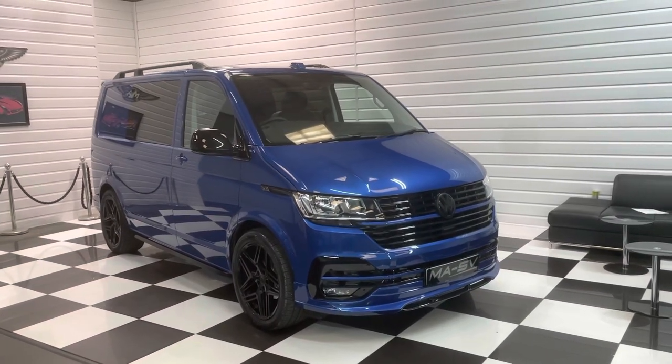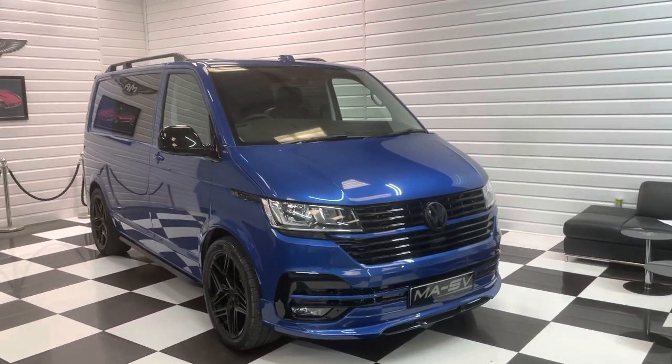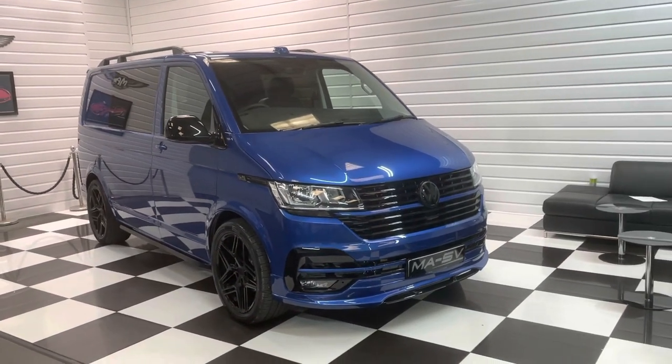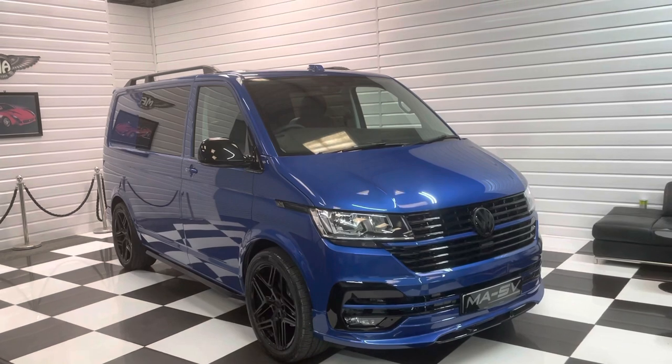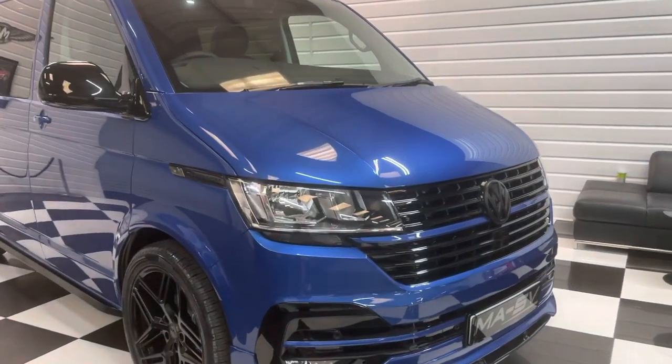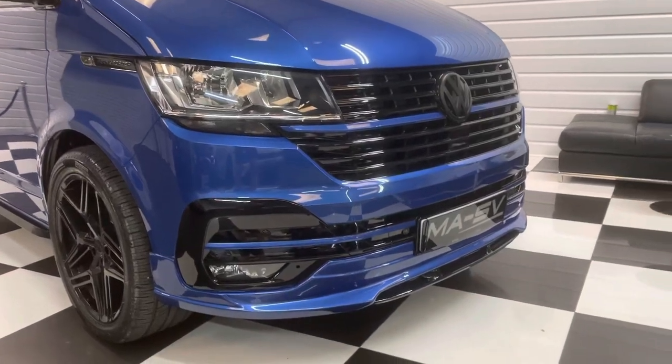Hi, it's Andy at Martin Atkinson Specialist Vans. Today we have for you a 2022 Delivery Mileage Volkswagen Transporter in the beautiful Ravenna Blue. This is a short wheelbase Highline 110 version.